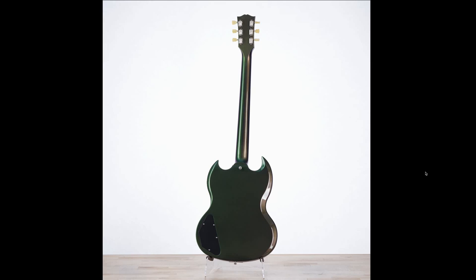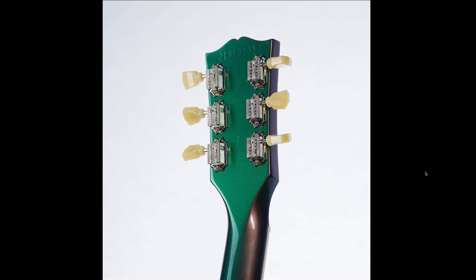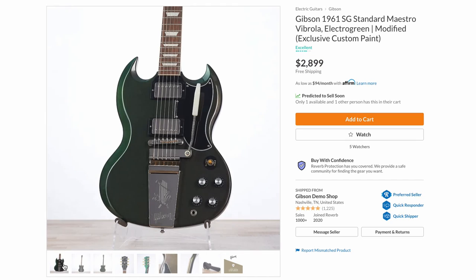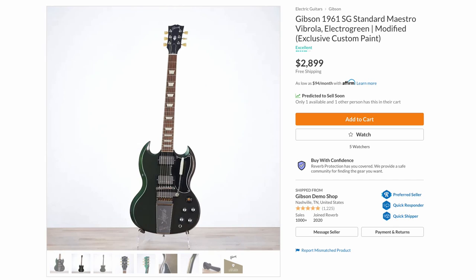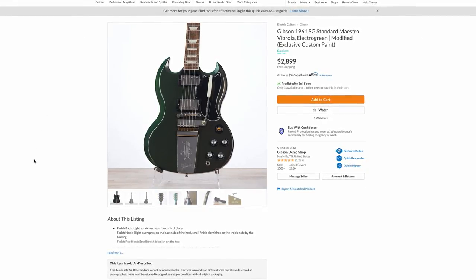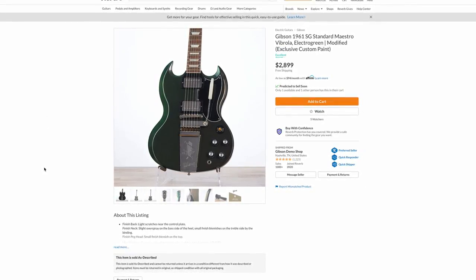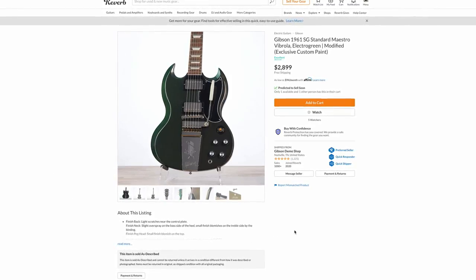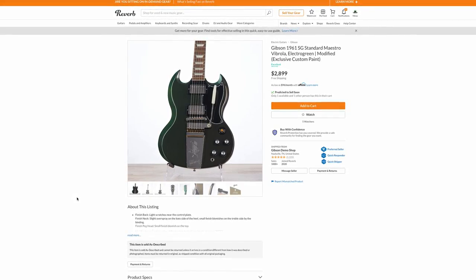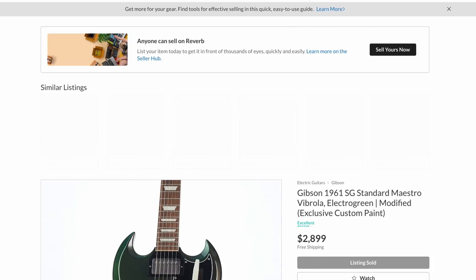I just wish it had been on a custom shop Custom, because they did not only the top but also the back, the neck, and the sides. How much of a premium did they want? About 900 bucks — all things considered, fair, because a refinish like this from Gibson would cost at least $2,000. So getting it from Gibson directly for $2,899 was fair for someone in love with the finish. For buying and reselling you're right at top value. It's a USA SG Standard priced at about a thousand dollar premium. It's sold.